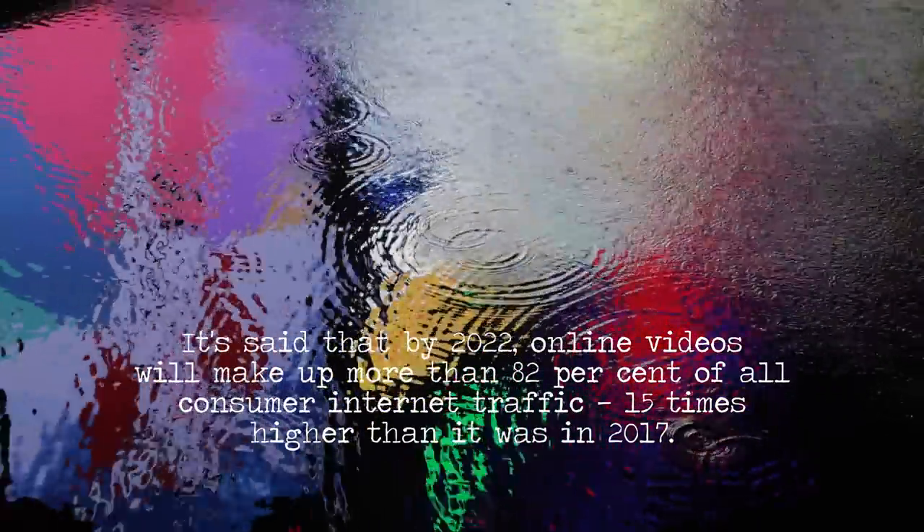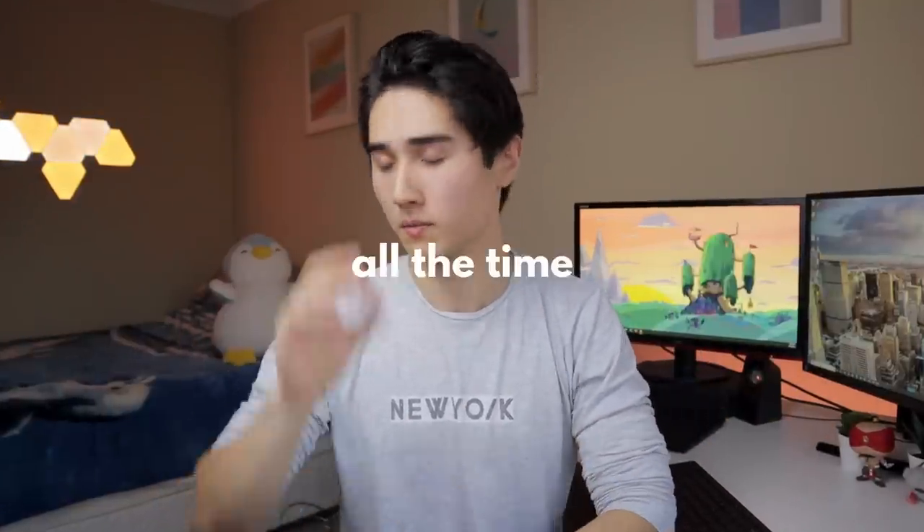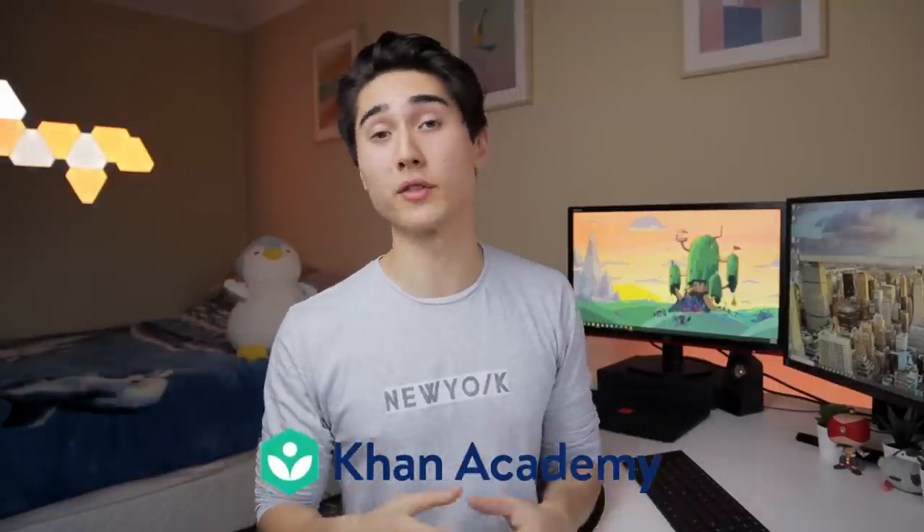It's said that by 2022 online videos will make up more than 82 percent of all consumer internet traffic — 15 times higher than it was in 2017. So if you're going to use videos, you might as well learn from them. YouTube channels. Like I mentioned, Osmosis and GeekyMedics both upload to YouTube. Another channel I fell in love with is Armando Hasudungan — he draws all his videos and voices over them, and his drawings are immaculate. NinjaNerd Science does longer videos of 20 to 30 minutes but does a really good job. For anatomy, I'd recommend The Noted Anatomist — his videos are clear, the diagrams make sense. And I can't forget Khan Academy, which really helped me through undergrad science and still helps me with physiology principles.